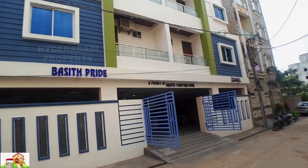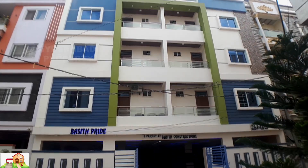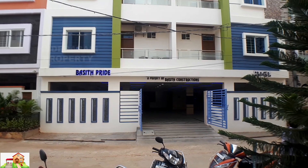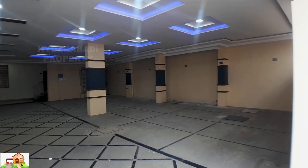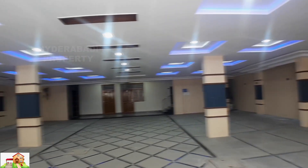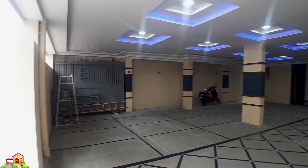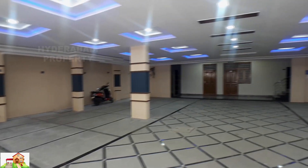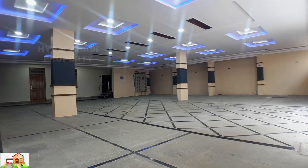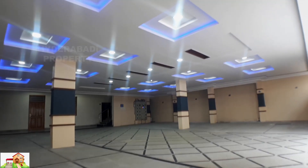New building in Parivaton. GHMC approved, immediate registration. Flats available with parking, 24 hours tap water, borewell water available. Power backup for lift and common areas. GHMC approved, immediate registration, direct from owner.